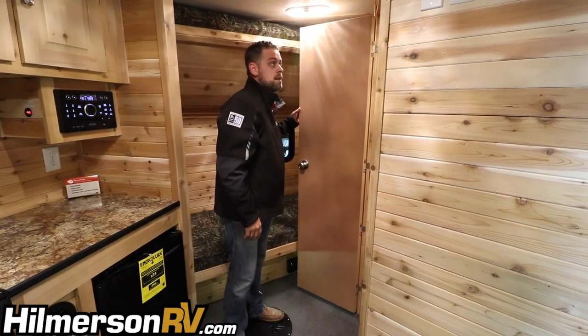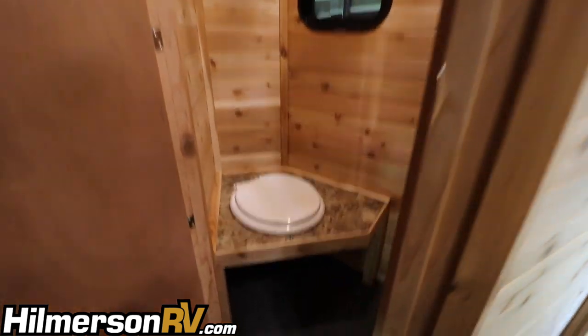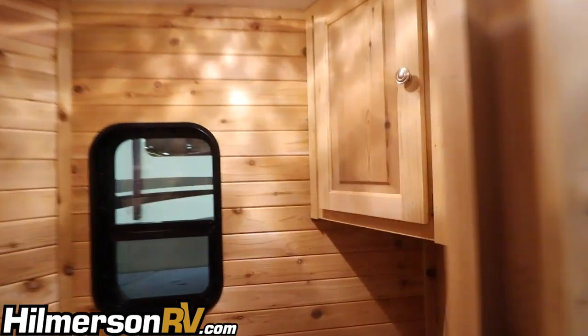Moving forward, this model has a little bathroom and a nice little closet cabin inside.